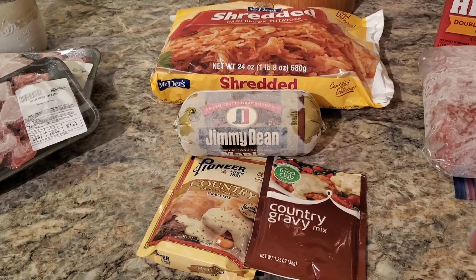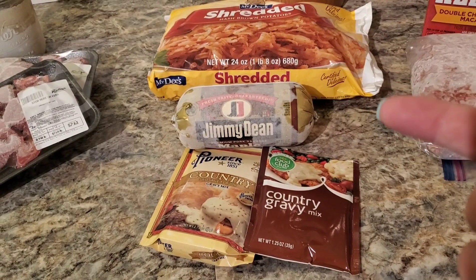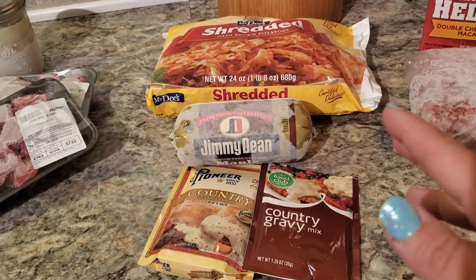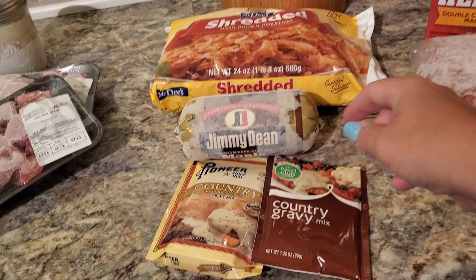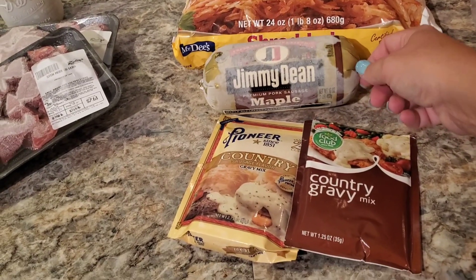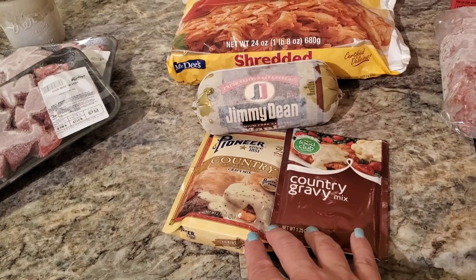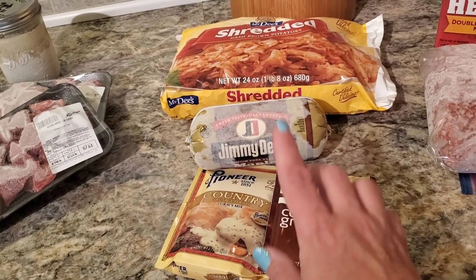We have got our breakfast. So we have got biscuits and gravy, eggs, and hash browns. I've got eggs and hash browns. We had this maple Jimmy Dean sausage, which is our favorite for biscuits and gravy, and I already had two packs of country gravy mix. So the only thing I have to buy for this meal is biscuits.